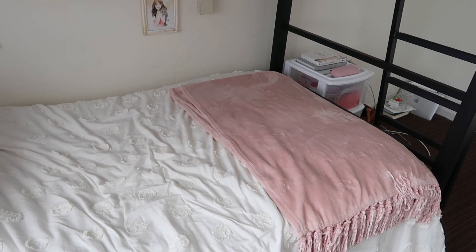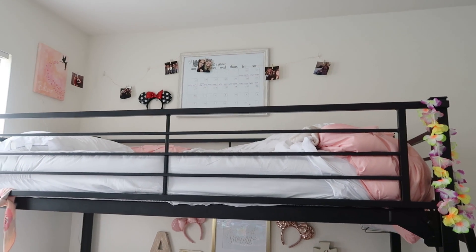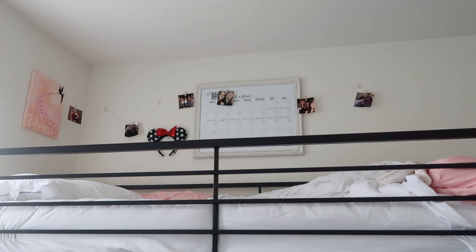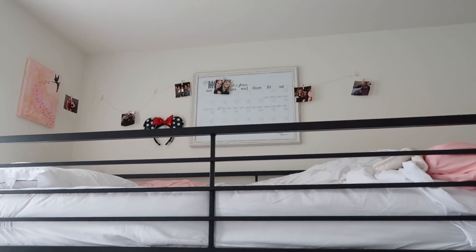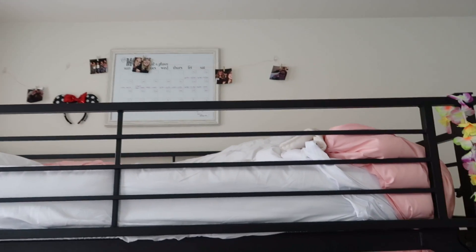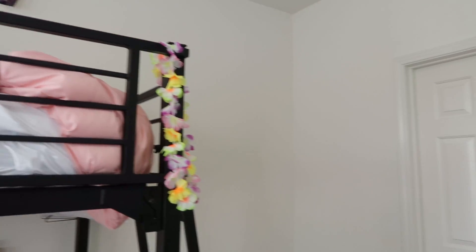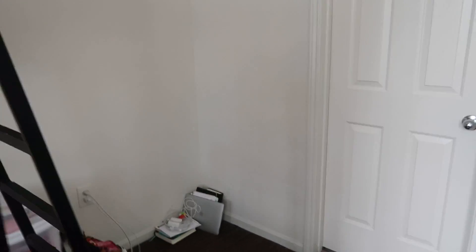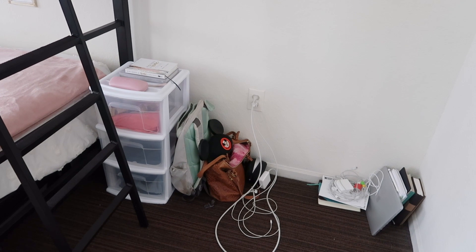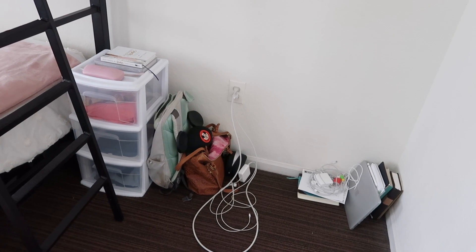Up here on the top bunk is Sophie's stuff — it's really hard to make your bed on the top bunk so don't judge her for it. She has her calendar and all these cute little pictures, ears, and a little painting that says 'Believe' with Tinkerbell, which is super cute. We did not intend to have our bed sheets matching — we didn't even know each other before our program — and it worked out perfectly.